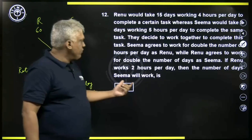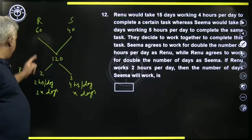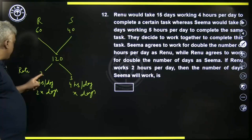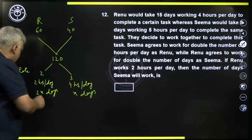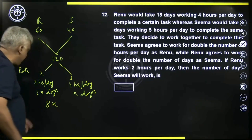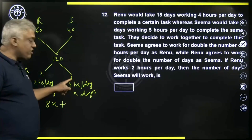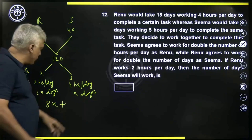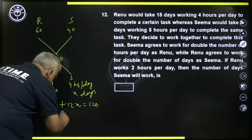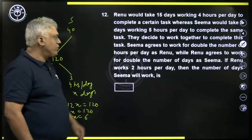Total work is one twenty, and we have to find the value of x, the number of days Sima will work. Renu is doing two x days, working two hours per day at a rate of two units per hour, so two into two into two x equals eight x units. Sima is working four hours per day at a rate of three units per hour, so twelve units per day into x days equals twelve x. So eight x plus twelve x equals one twenty, giving twenty x equals one twenty, therefore x equals six. Sima will work for six days.